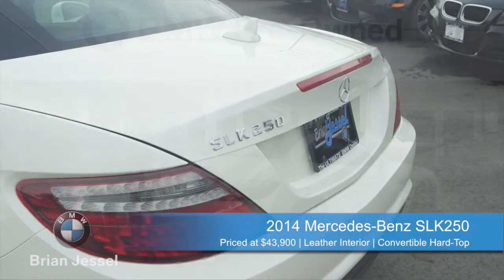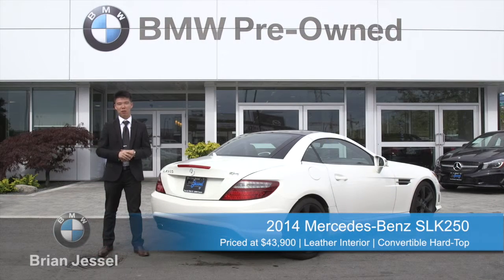This is a great little car and it would move as fast as it looks, so come on by to our brand new showroom at 1515 Boundary Road or check us out online at brianjesselbmwpreowned.com.